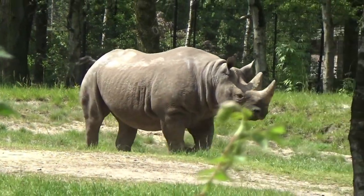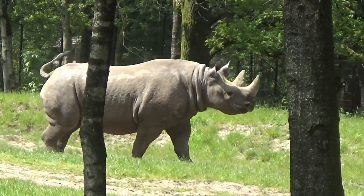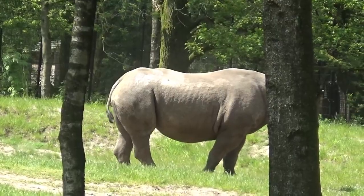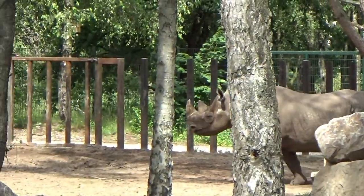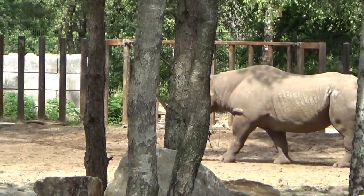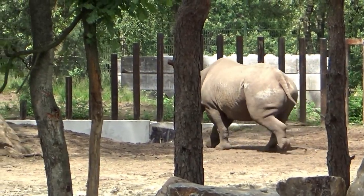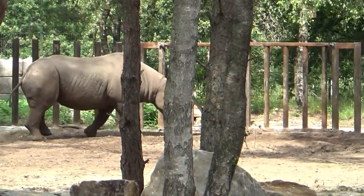Hello everyone, JustGorn here, and welcome back to another Planet Zoo real-life inspiration video of the Arid Animal Pack. Today we're looking at this beautiful boy — or girl, I think this is actually the girl — we're looking at the black rhino today, one of the animals I'm very excited for because we are going to start off with the Beekseberge, which means I get to add another real animal to the Beekseberge recreation.